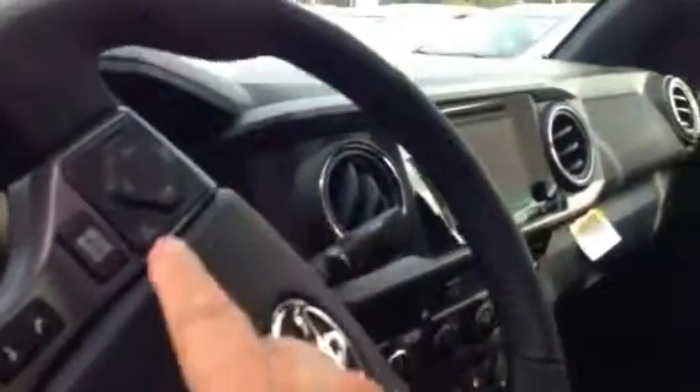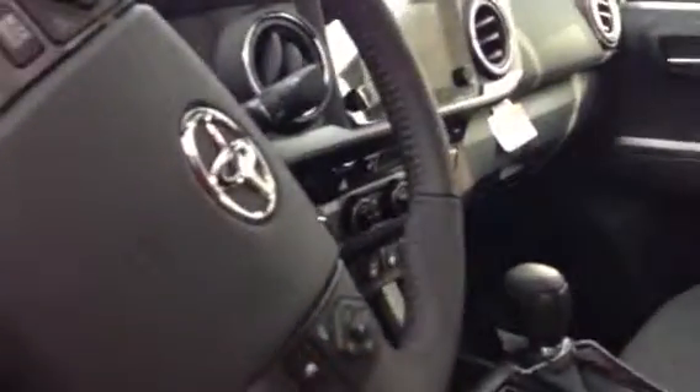Let me show you the interior of this vehicle also. This is the TRD Sport off-road special. As you can see, this one has a power sunroof, tilt telescopic steering wheel, Bluetooth connectivity with voice command, radio controls, cruise control, power windows and door locks, and toggle mirrors.